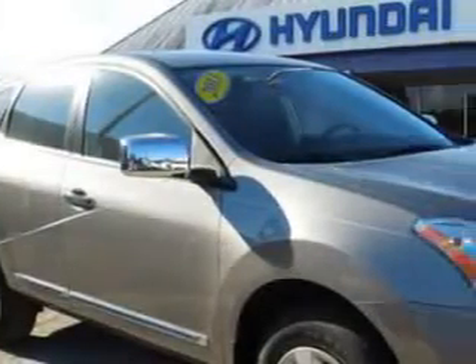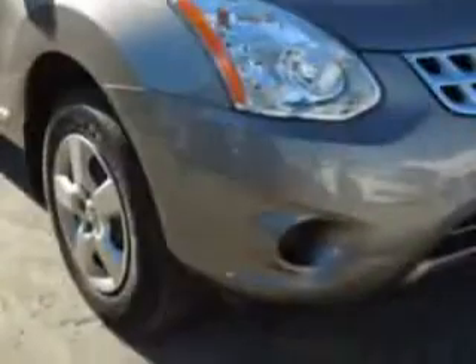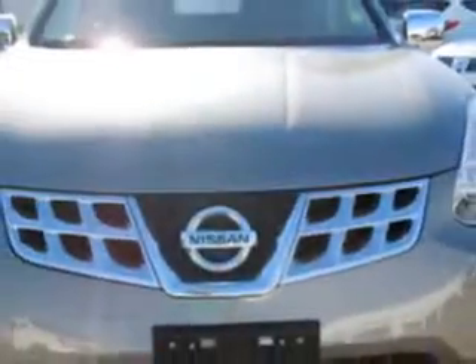Check out this brilliant silver 2013 Nissan Rogue Crossover All-Wheel Drive, equipped with a 4-cylinder engine and a CVT transmission.